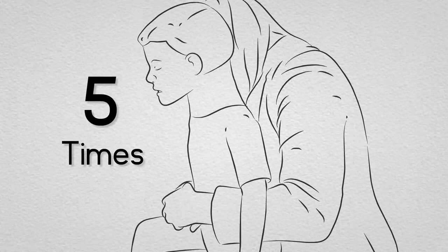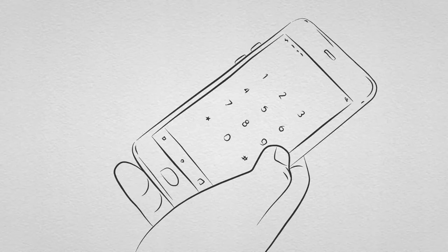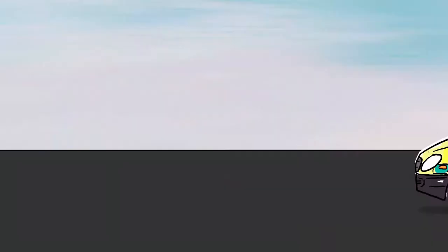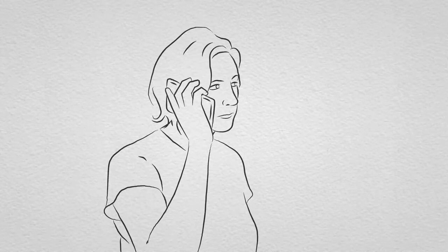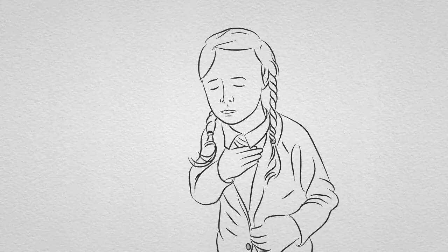Make sure you don't apply pressure to the lower rib cage, as this may cause damage. Call 999 if the blockage doesn't come out after trying back blows and either chest or abdominal thrusts. Keep trying this cycle until help arrives. Or call 999 if your child becomes unconscious. Even if the object has come out, get medical help. Part of the object might have been left behind or your child might have been hurt by the procedure.